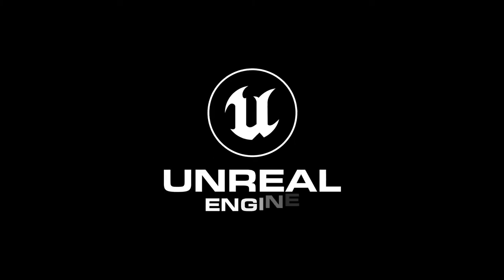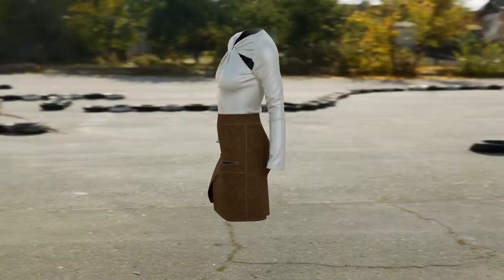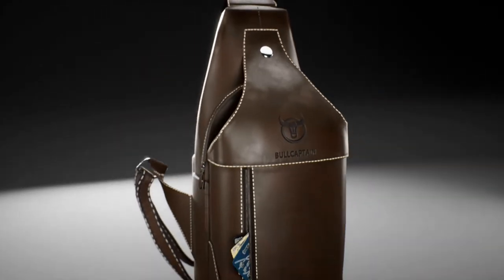Built on the industry-leading Unreal Engine 5. Change your scenes, create animations, set up lighting, render. All in real time.